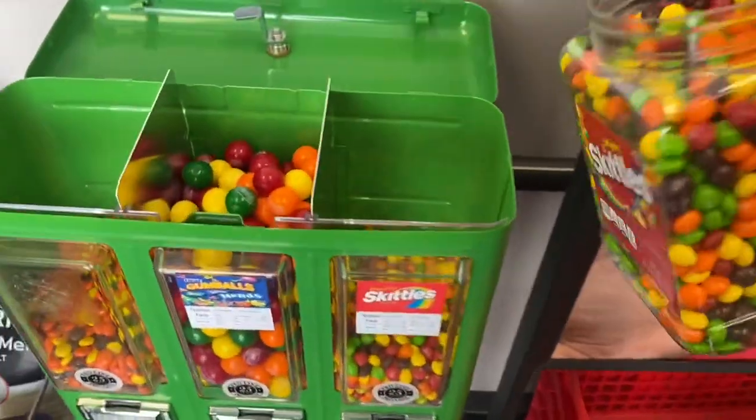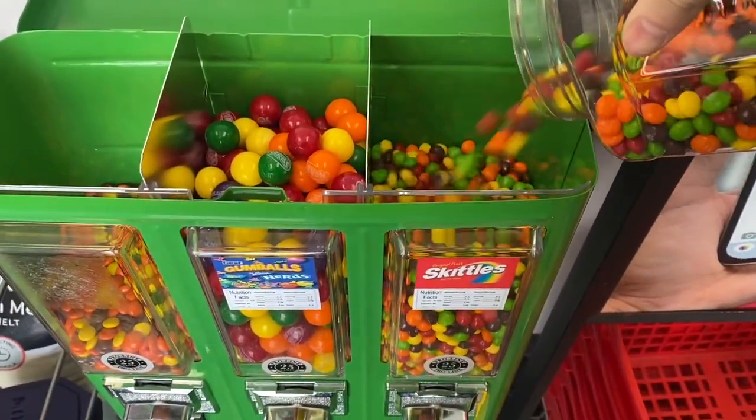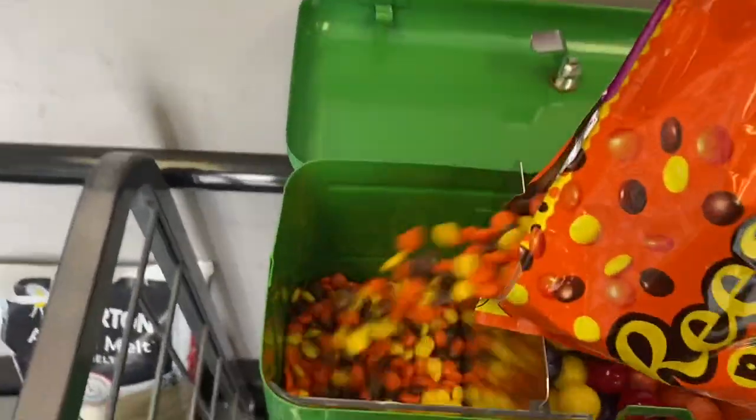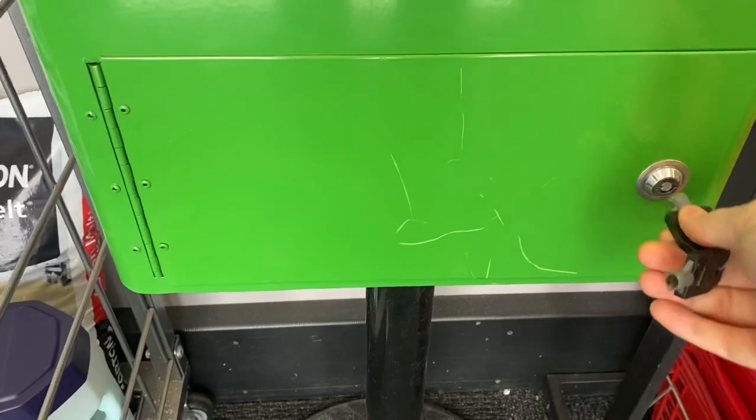Let's go ahead and add some skittles now. Reese's Pieces. Now let's jump into this collection. I'm excited.